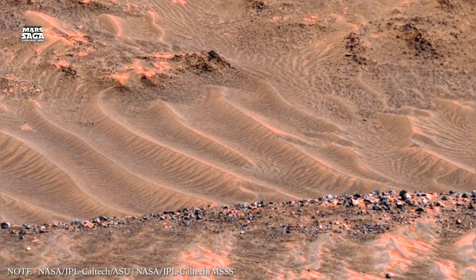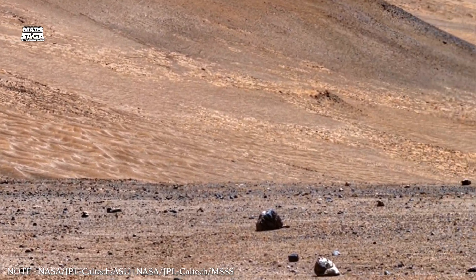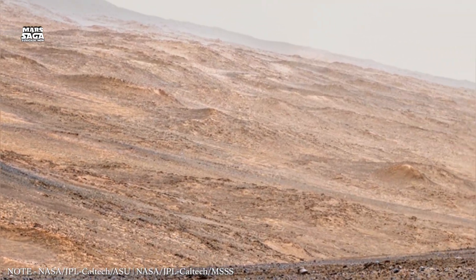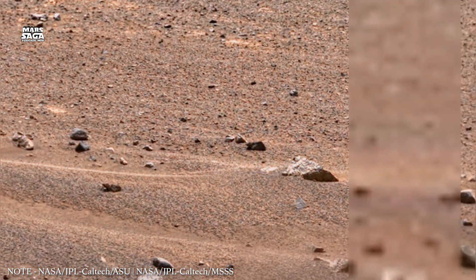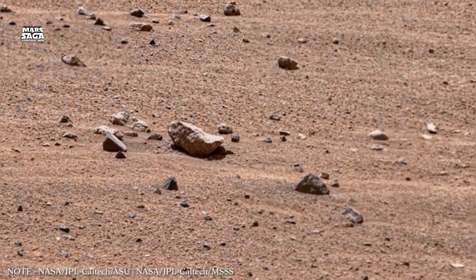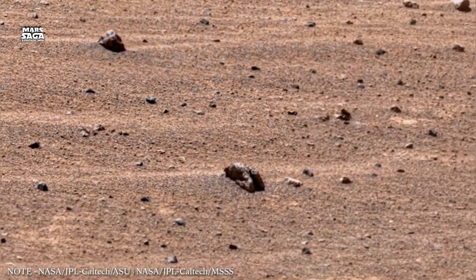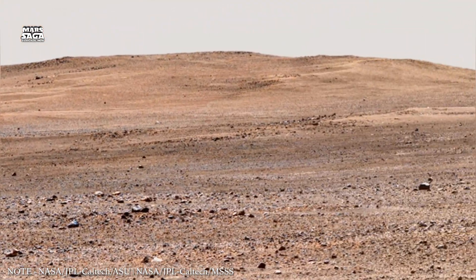Understanding Mars' atmospheric loss helps scientists learn why Earth remained habitable while Mars did not. Earth's larger size allowed it to retain internal heat longer. Its molten core continues to generate a magnetic field, protecting the atmosphere. Earth's stronger gravity also helps hold on to gases. Mars shows what can happen when a planet loses its internal engine.